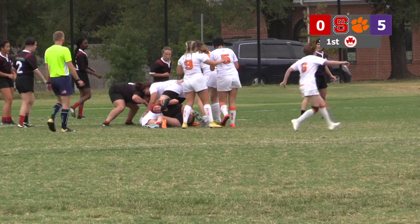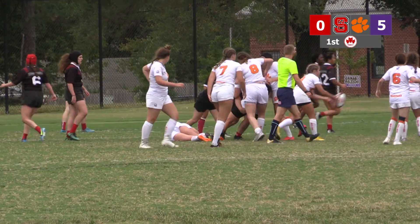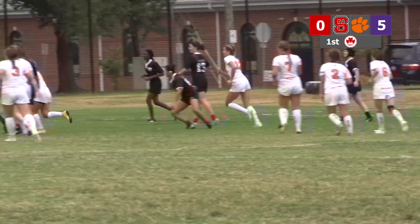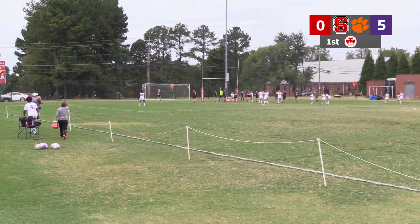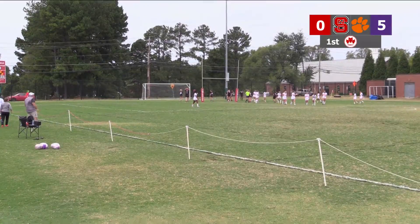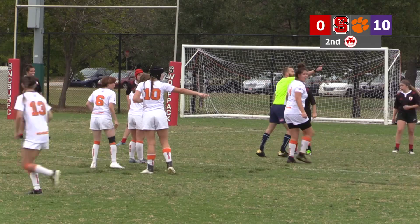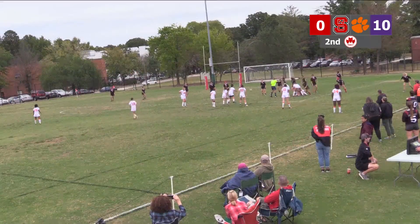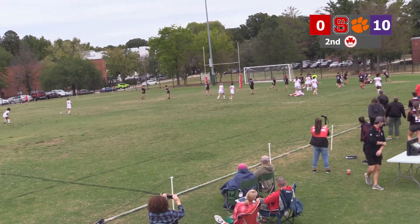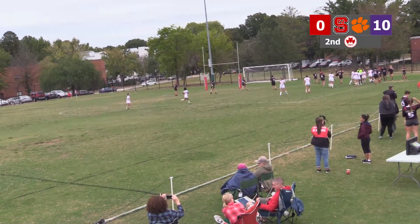Another swing. Clemson remains in control, getting close to the try line. Scraping at the door — and another try for Clemson! That cut — she just broke some ankles there. Get some medics out here! And is that another score for Clemson? Wow. Five points with that try.